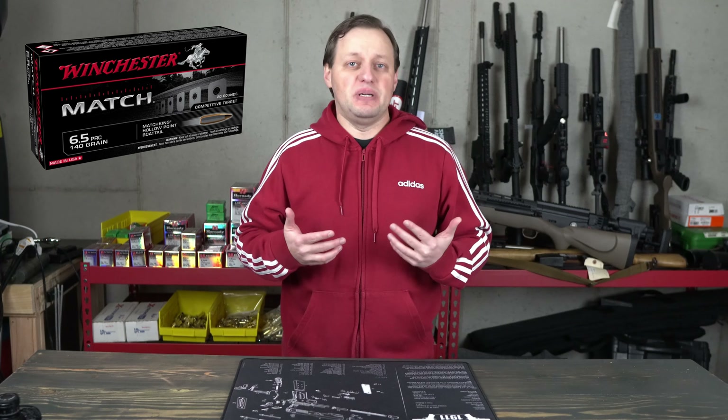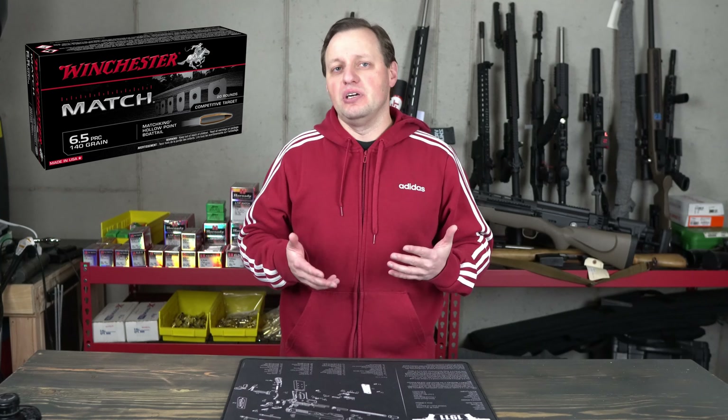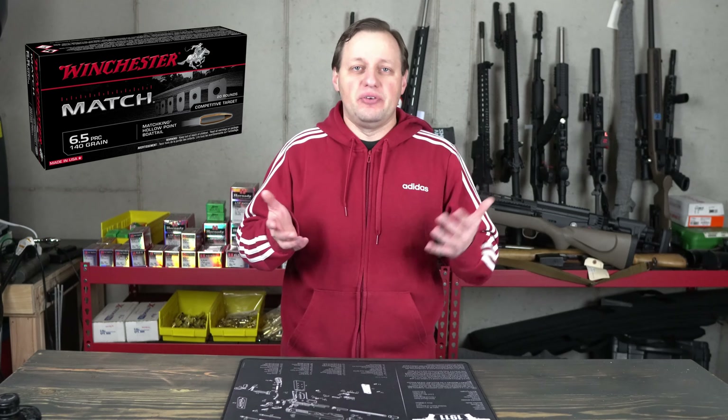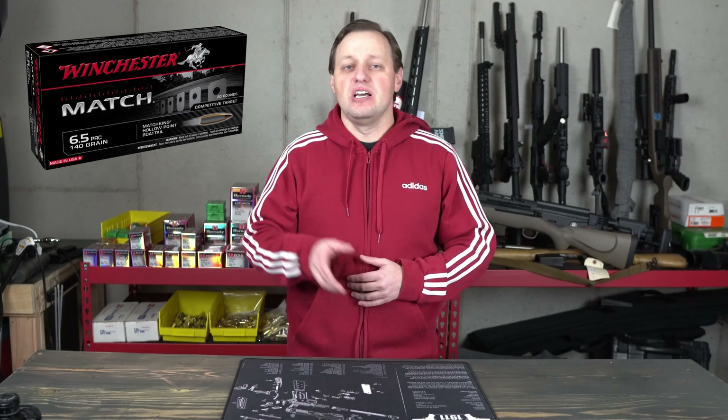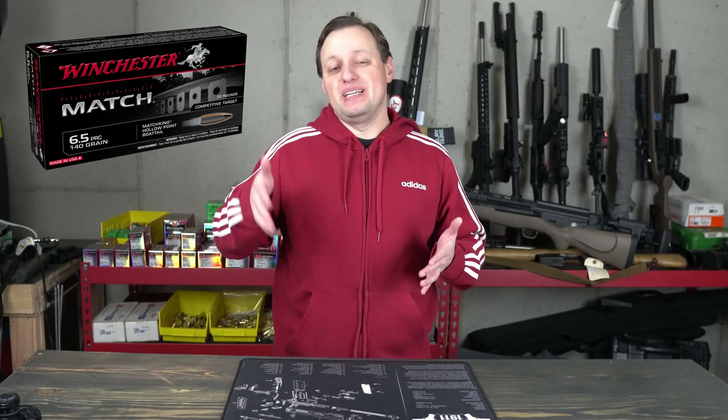Price-wise, nothing has been announced yet; however, looking online and searching by model number has it listed at right around $36 per box, which puts it in line with the Hornady offerings before the pandemic pricing.